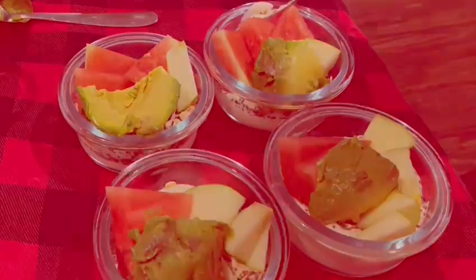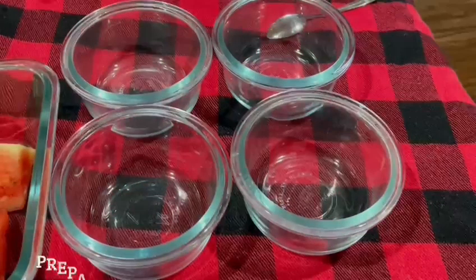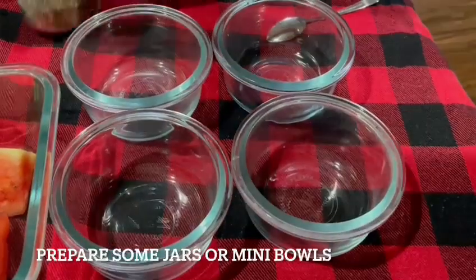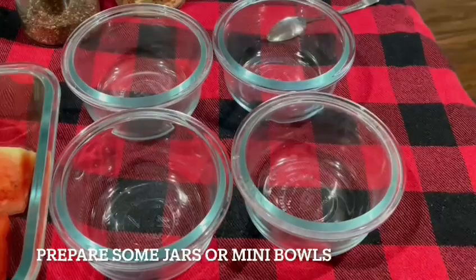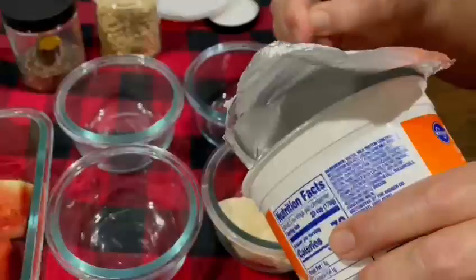Hello everyone, welcome to Meals with Sue. Today's recipe is my superfoods breakfast — how to create this breakfast in five minutes with superfoods. I call this the superfoods breakfast to supercharge your morning.